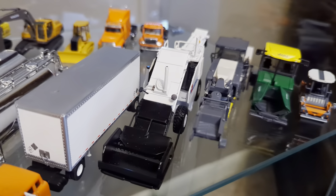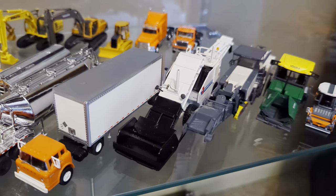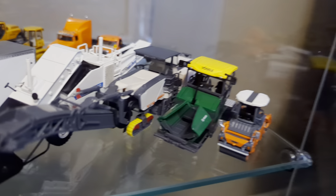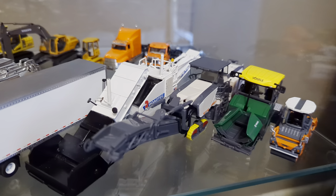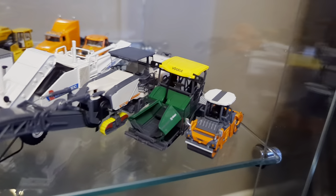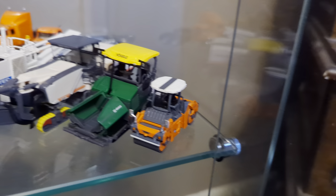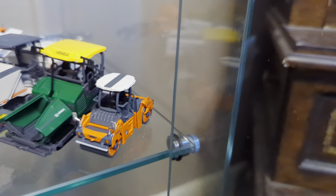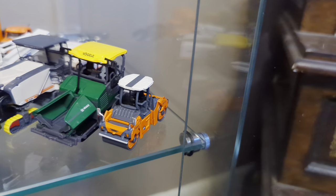Here's another beautiful custom done for me by my buddy Robert Kelly: a Roadtec SV2500 shuttle buggy. The next three Vögele/Wirtgen Group models are by Herpa — first up a Wirtgen W250i cold planer, then a Vögele Super 1900-3i tracked asphalt paver, and then a Hamm HD+ 110 vibratory asphalt compactor.